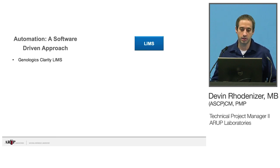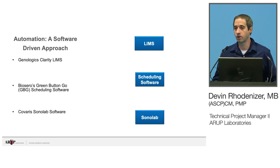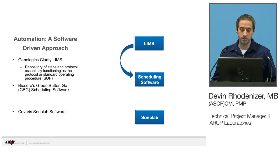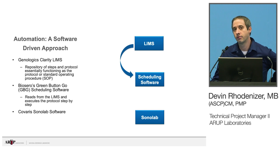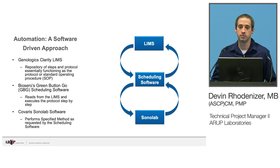A system like this involves a lot of software. We have Genologics Clarity LIMS — really three different parts of our software. We have the LIMS, we have the scheduling software utilizing BioSero's GBG or Green Button Go, and then the Kovaris SonaLab instrument software. The LIMS is the repository of protocols and steps — it's really the lab's SOP down to a granular level, all the way down to moving into a centrifuge as a step. BioSero reads from the LIMS and executes the protocol, which allows a lot more flexibility so when things change, we only have to change one system. The Kovaris SonaLab software executes the specified method requested by the scheduling software, and all information is passed back to the LIMS with log files kept as required by CAP and CLIA.